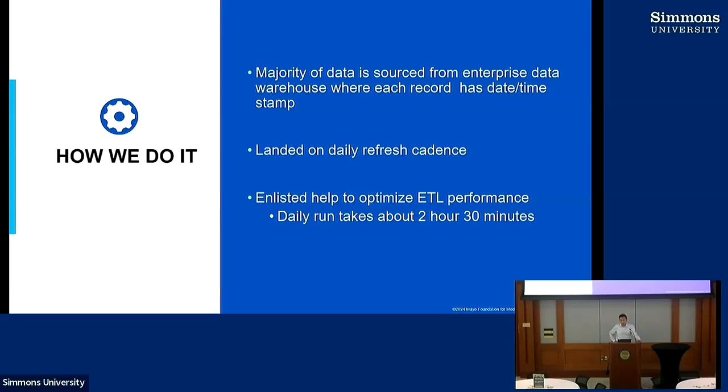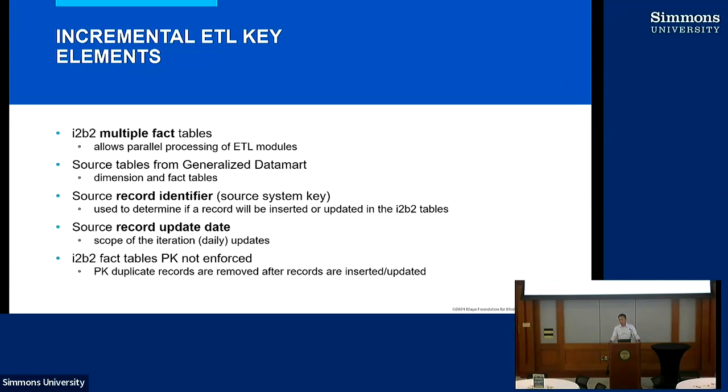We found that our daily incremental data refresh is actually very reliable. One thing I think was critical is that we asked for help from our enterprise data warehouse people, because they've done a lot of these. Most of the data in our enterprise data warehouse is also refreshed daily, so they have a lot of experience about how to make that ETL run faster. Even though it was an expense, I'm very happy we did it because it really helped us make our ETL run as fast as possible.